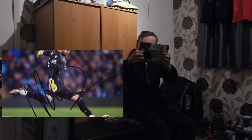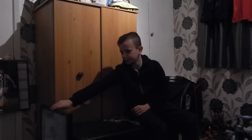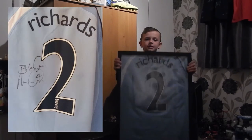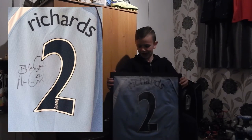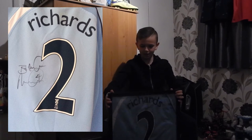We got three Mark Buns there. We also got something really good — we got a Mika Richard signed Man City shirt, which I'm very happy to get as a Man City fan myself. Really good, and that's going to go on my wall.